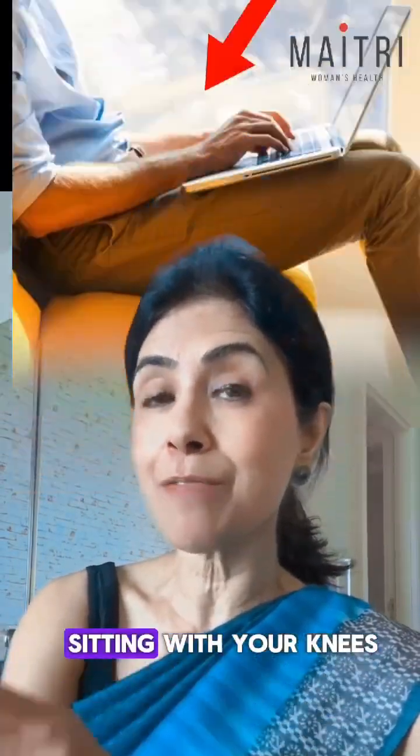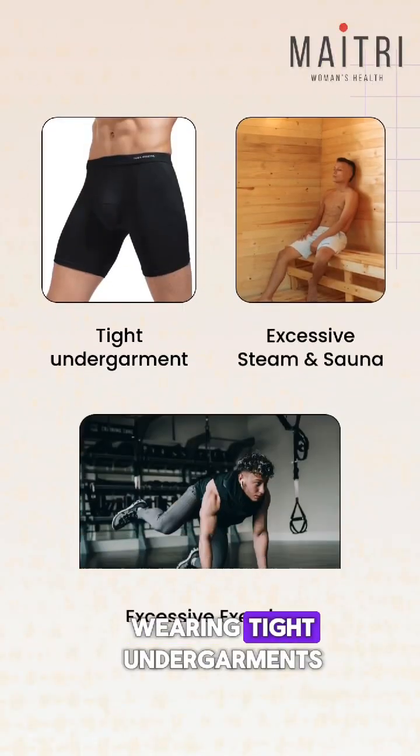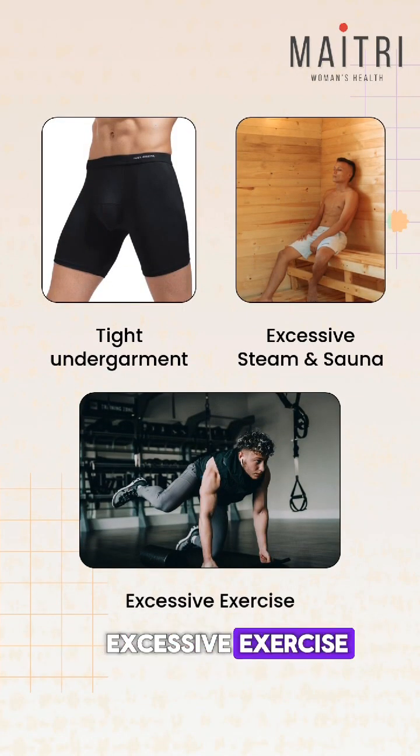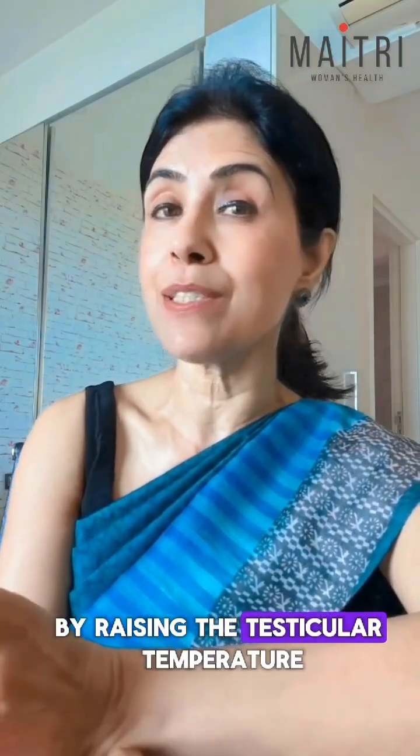On top of that, sitting with your knees together can trap the heat and raise your scrotal temperature. For the same reason, wearing tight undergarments, excessive steam and sauna, and excessive exercise can also affect the testicular function by raising the testicular temperature.